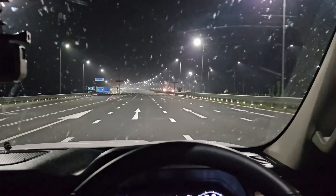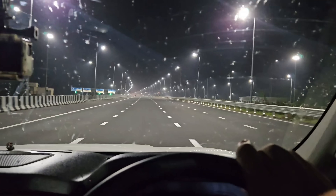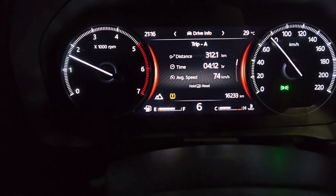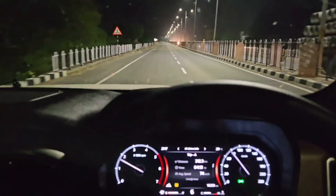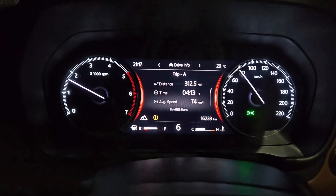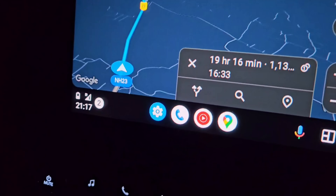We've been getting some crazy bug splatter on the way — I think it's the time of year — all over the windscreen and the car. We have crossed the 300 kilometer mark, which came up pretty quickly thanks to the expressway being buttery smooth. For the 200-odd kilometers that we drove, we could hold some really good speeds. Now we have exited the expressway and are heading towards Kota. We've got about 1130-odd kilometers left and our ETA is 16:33.